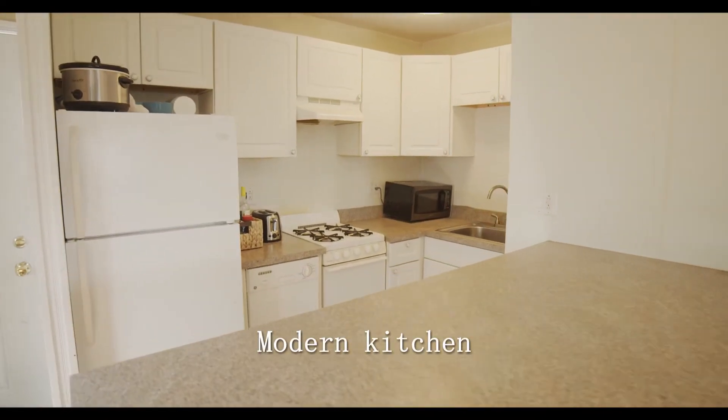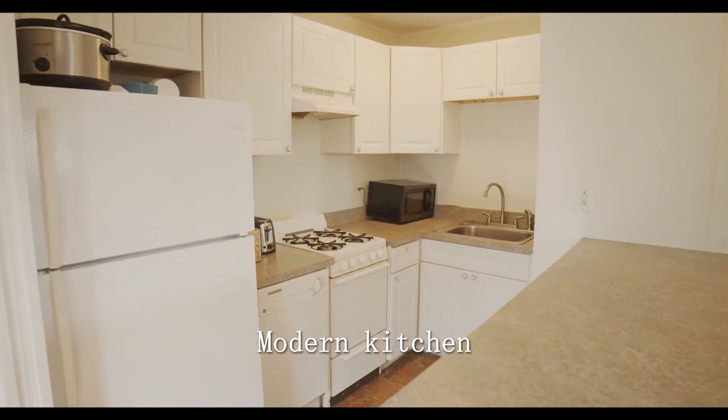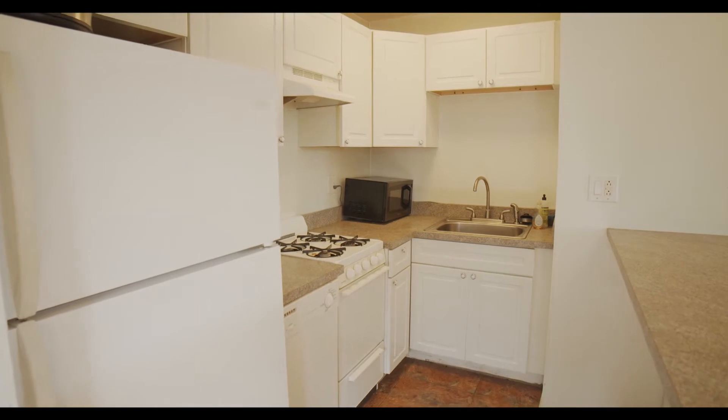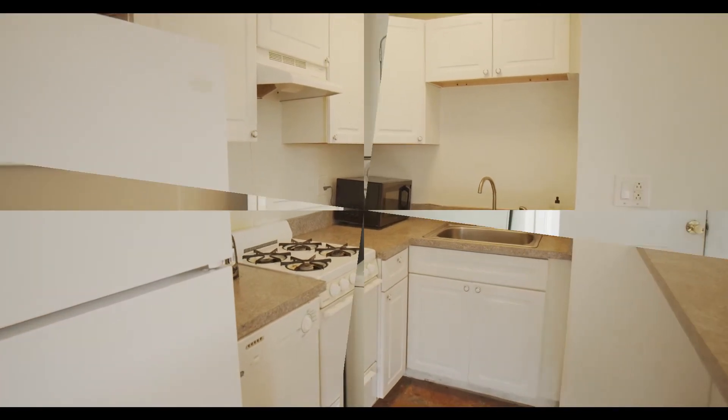This opens up to your upscale and modern kitchen, with appliances such as a stove, a dishwasher, and a high-efficiency washer and dryer.